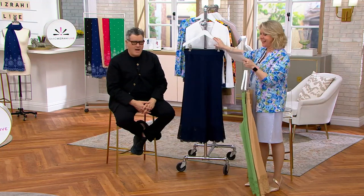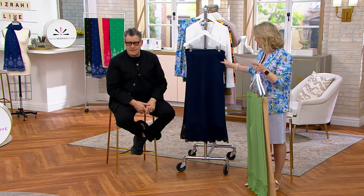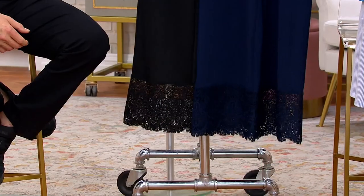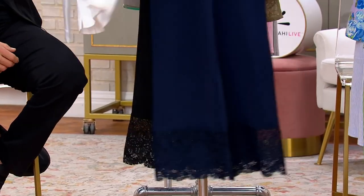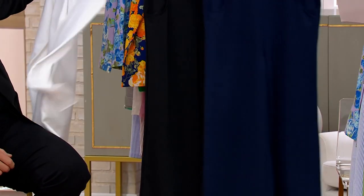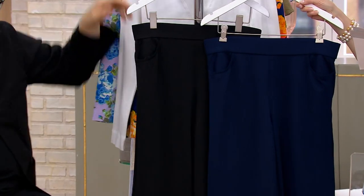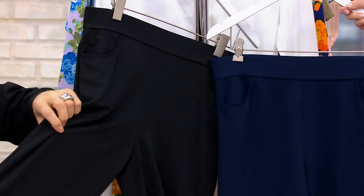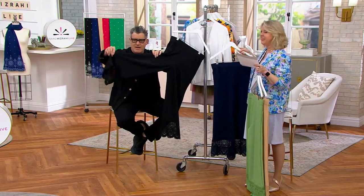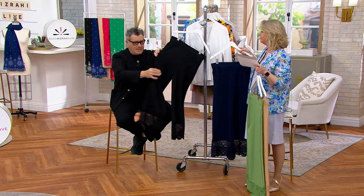Then we have the navy — classic dark navy. And there's the black. Navy with just a white top — how chic is that? You can really see the difference between the navy and the black. It's true pitch black with black lace trim.